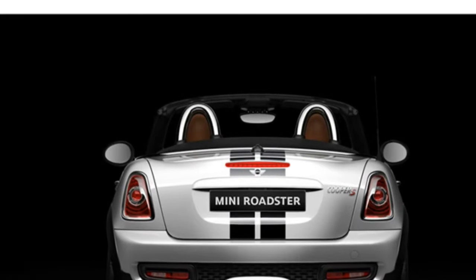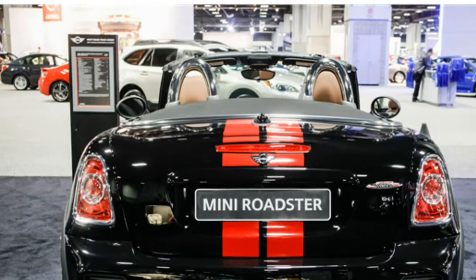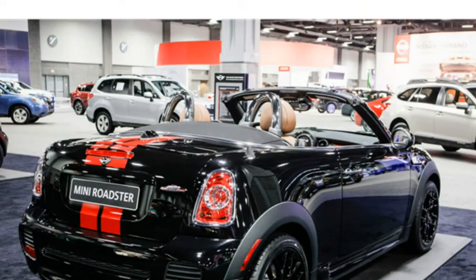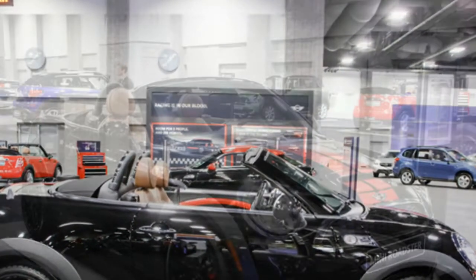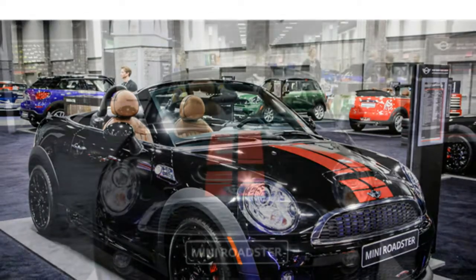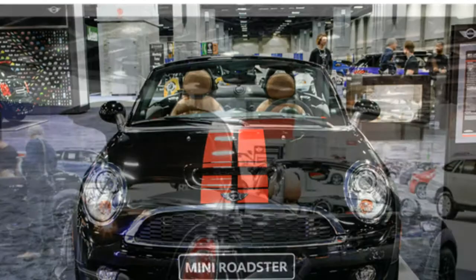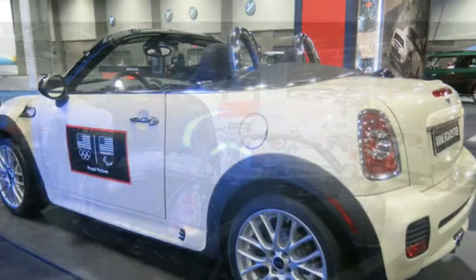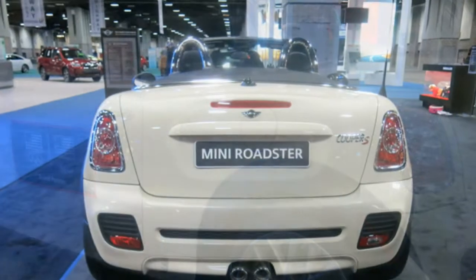The 2015 Mini Roadster seats two, comes standard with leatherette upholstery, and is available with sport seats, leather upholstery, and heated seats. While critics point out that the Roadster could use more elbow room, they say its seats are supportive and offer plenty of head and legroom. However, they agree that the unlined convertible top lets in a lot of wind noise and that rearward visibility is quite poor.